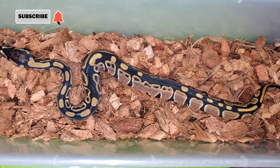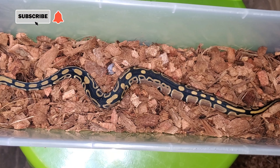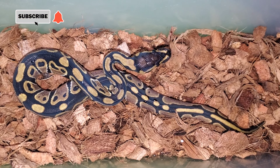Here's the second little male — 100% het pied, 50% possible het albino. This is Todd with TNT Balls, and this is how I set up my hatchlings.